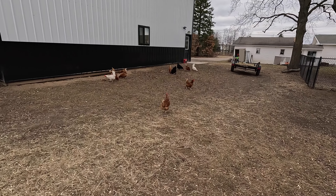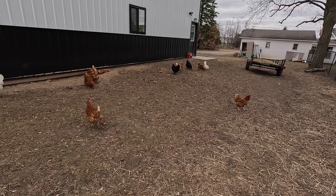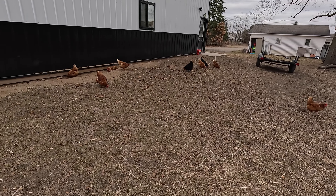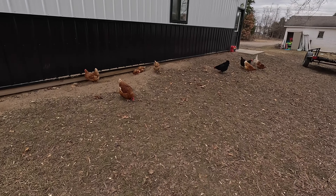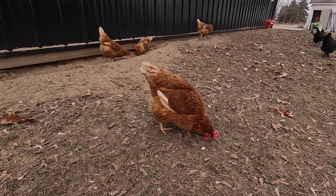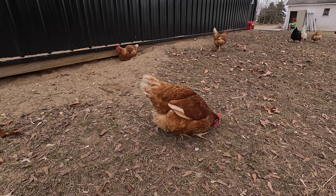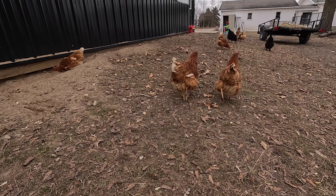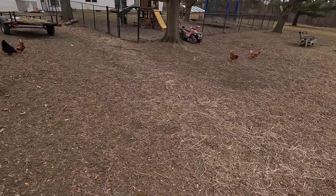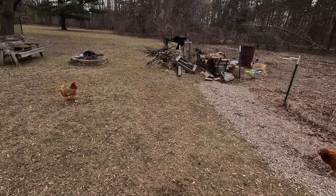We're going to be putting in another order of chickens. At one point we had like 25 dozen eggs in the fridge and now I think we have five dozen, because so many people have figured out that free-range, non-GMO chicken eggs are delicious. So we're going to get some more laying hens and double the size of the coop to have more supply.